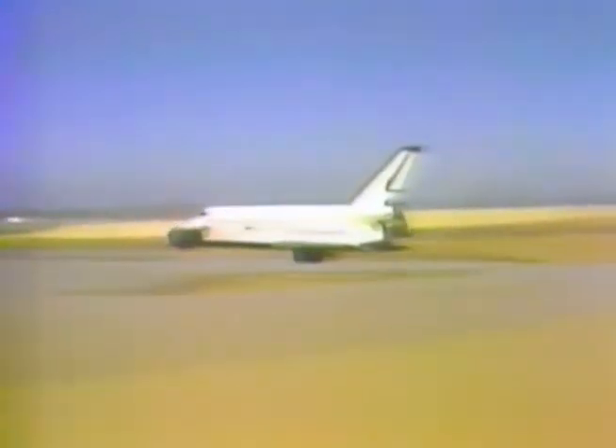There it is, coming across the end of the lake bed. The chase plane is like a miniature dot next to it. The landing gear, of course, is the next major event we'll be looking for. She's about 300 feet above the ground at this time — about 300 miles an hour yet. Here comes the landing gear, in plenty of time.